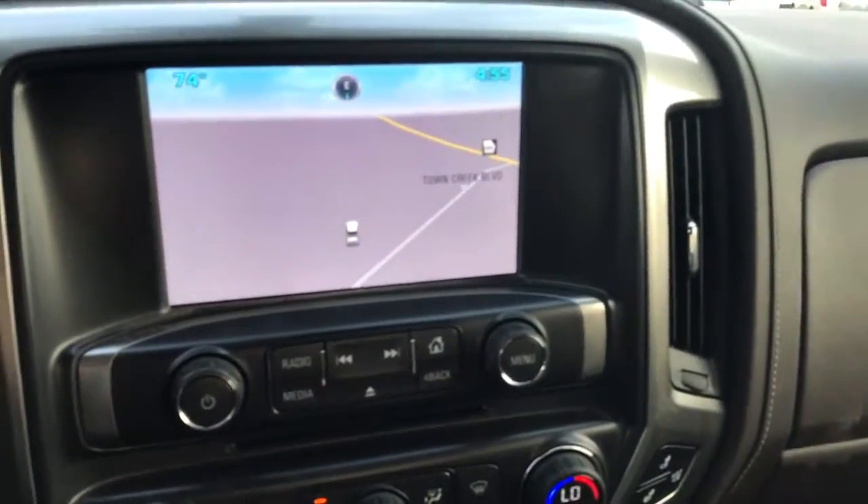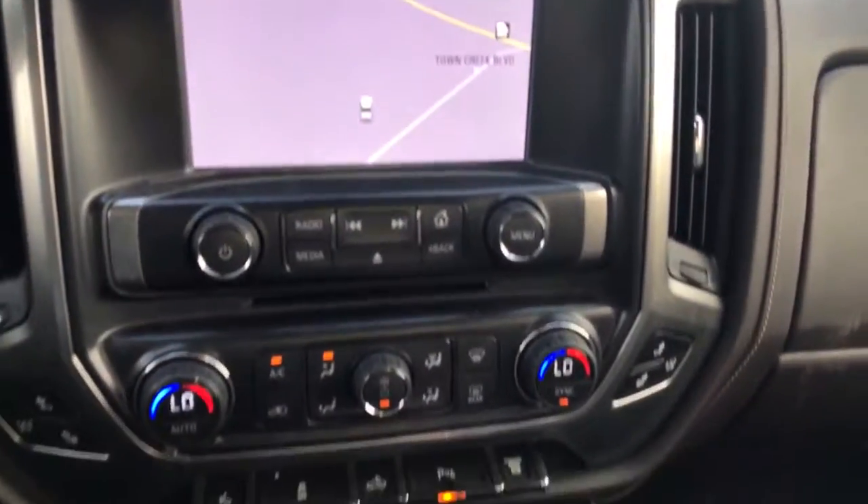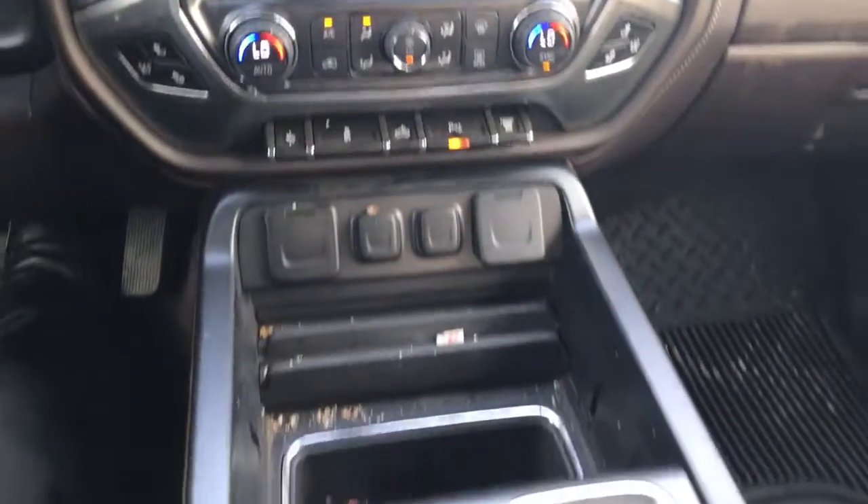It does have navigation and a rear backup camera.